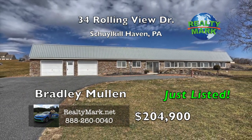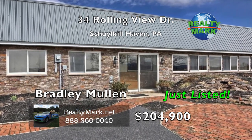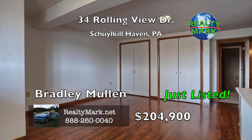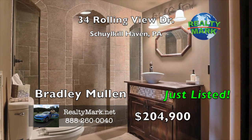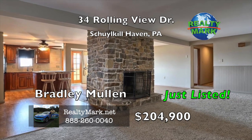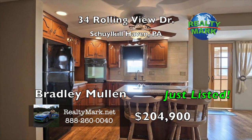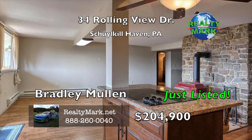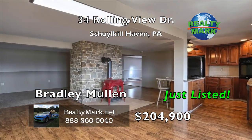Priced below appraised value, this ranch home is unique and has so much to offer. Built in 1986, this home sits on two acres in the heart of the beautiful Rolling Views community. The home features three spacious bedrooms and two full baths. You're going to love the custom travertine tiled double shower in the master bath. The center of the home has a gorgeous double-sided fireplace. The living room side has an open fireplace. The kitchen has a beautiful coal stove that has been the predominant heat source for the house. The owner only spends about $650 a year on coal with an average electric bill of $115 a month.